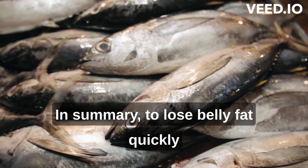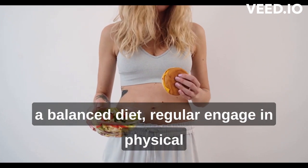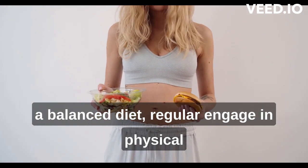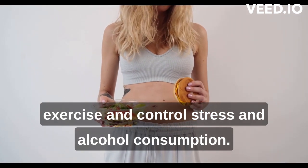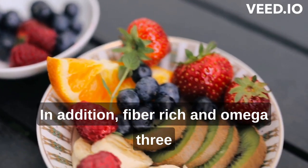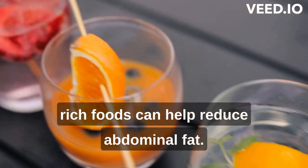In summary, to lose belly fat quickly and healthily, it is important to adopt a balanced diet, regularly engage in physical exercise and control stress and alcohol consumption. In addition, fiber-rich and omega-3-rich foods can help reduce abdominal fat.